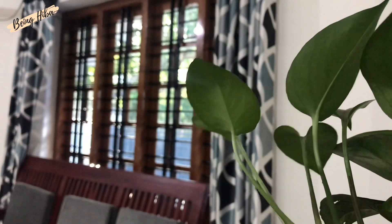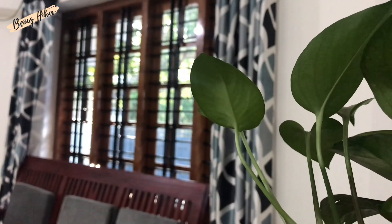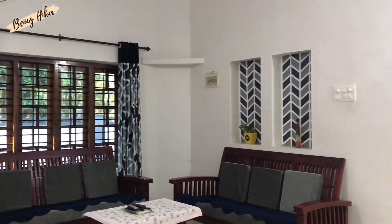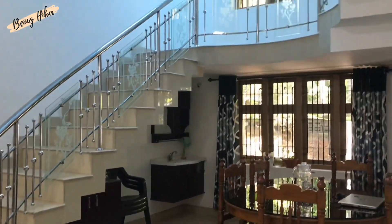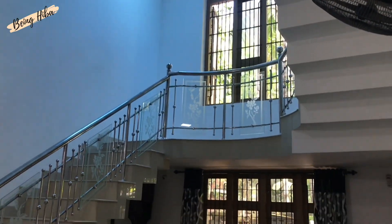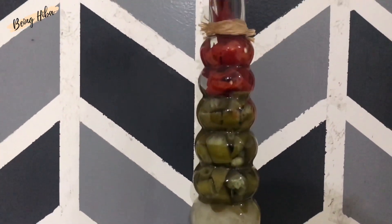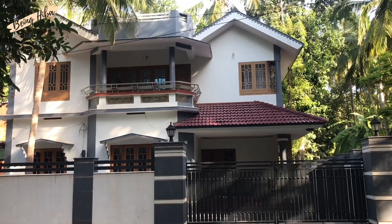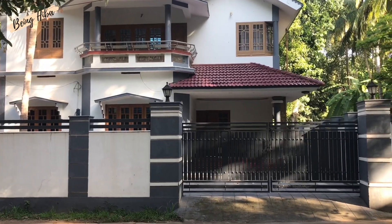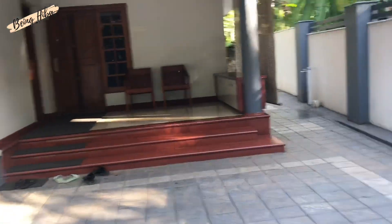Speaking about my house, this is not a well-decorated kind of house — it's a simple, ordinary house. My mother doesn't like décor items; she likes to keep everything organized, neat, and clean, and I'm just the opposite. This house was constructed when I was four and a half years old — it was a single-storied house with two bedrooms, two bathrooms, a living room, a kitchen, and a sit-out. It was renovated when I was in 10th standard, and now it has five bedrooms, four bathrooms, a sit-out, a living room, a kitchen, a workspace, and a balcony.